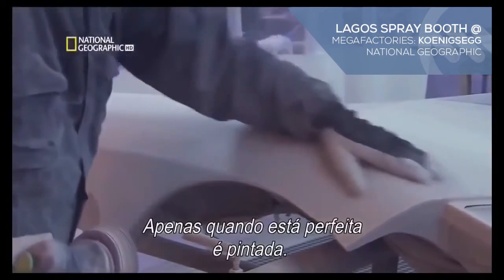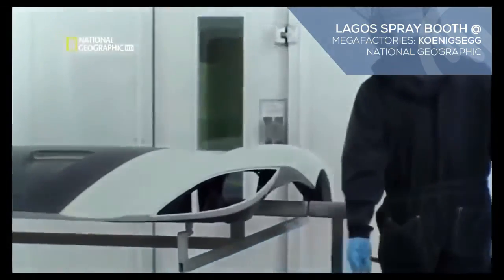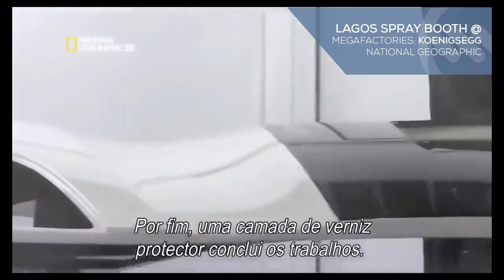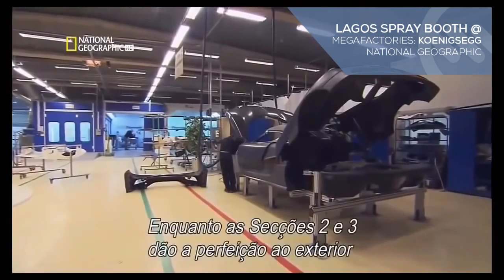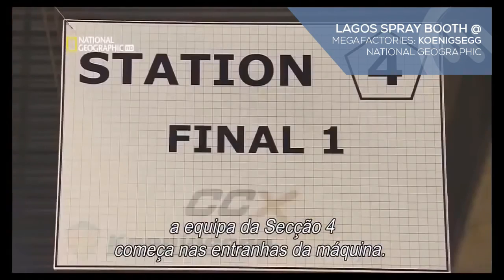Only when it's flawless will paint be applied. Eventually, a final layer of protective varnish completes the job. While stations two and three perfect the exterior, the team at station four starts off.